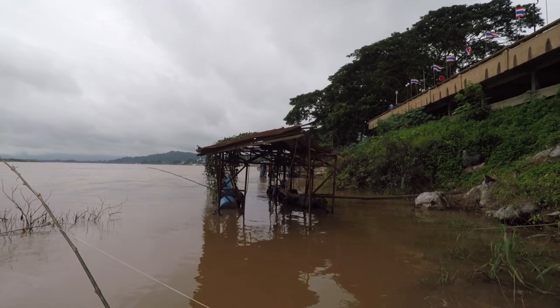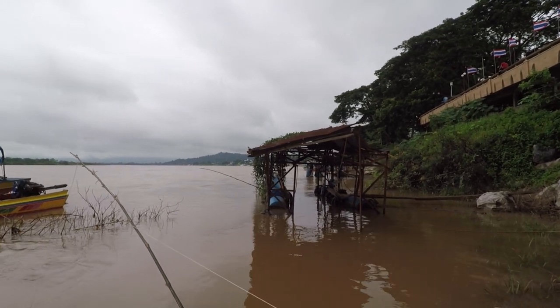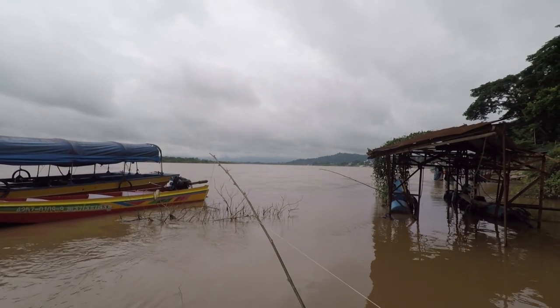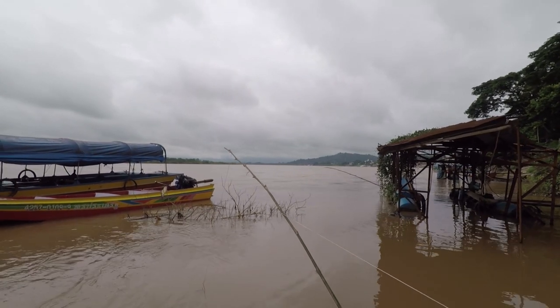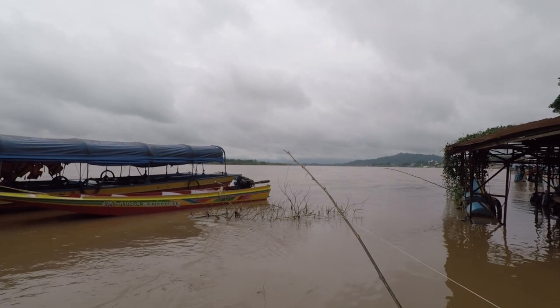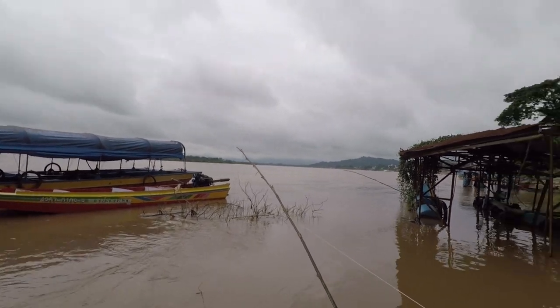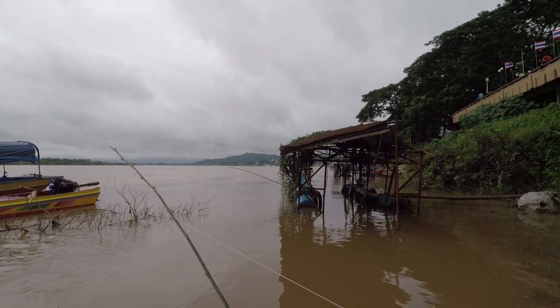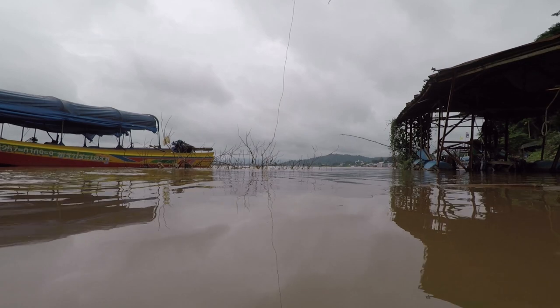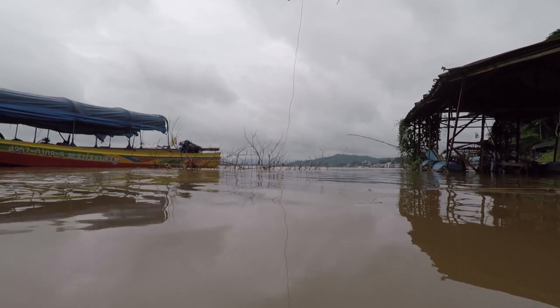Cool, isn't it? If you look carefully just there, he's got a fishing rod. No doubt he's trying to catch his dinner, and there's a couple here as well — could be for crabs though. But just look at the speed of the water. The Mekong really is one very, very fast river.